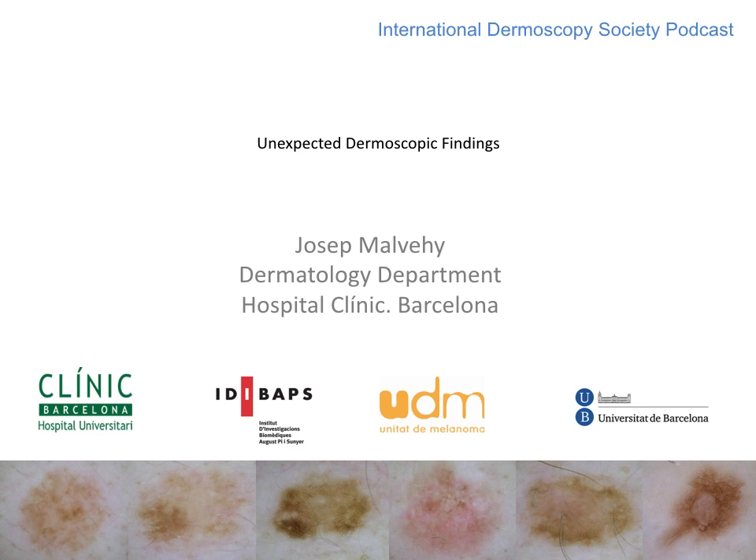Welcome to this podcast of the International Dermoscopy Society. I'm Joseph Mulvey from Barcelona, and I'm glad to share with you some unexpected dermoscopic findings.